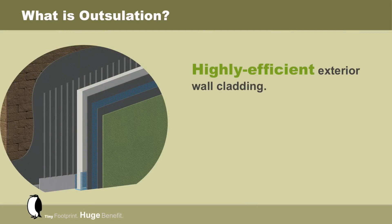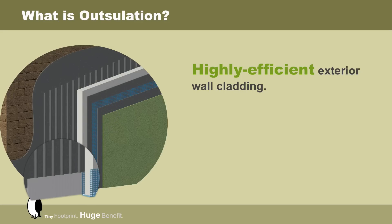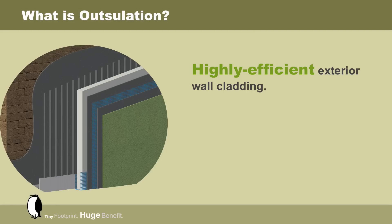What is Outsalation? Outsalation is a highly efficient exterior wall cladding system. It includes an integral weather-resistant barrier and insulation placed on the outside of the wall cavity. Engineered within the Outsalation System is the ability to drain moisture in a drainage layer located behind the insulation board.